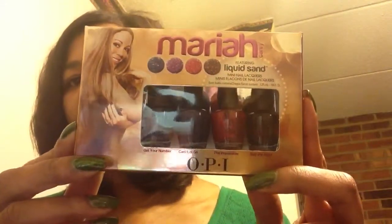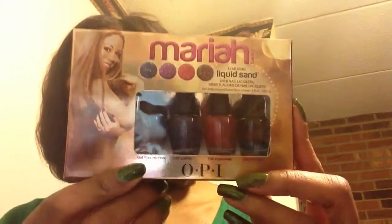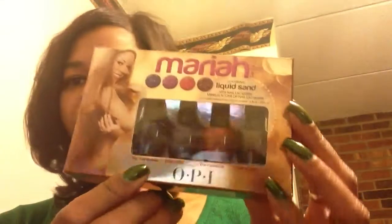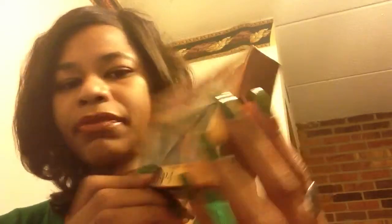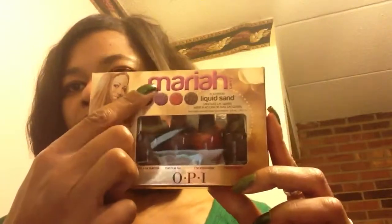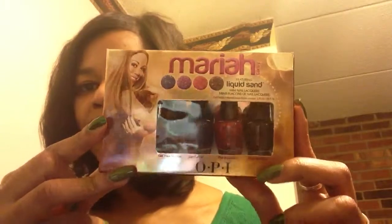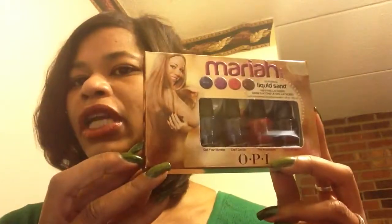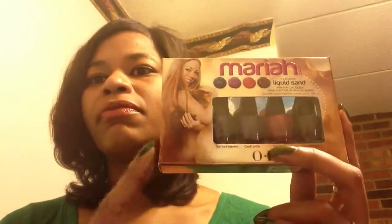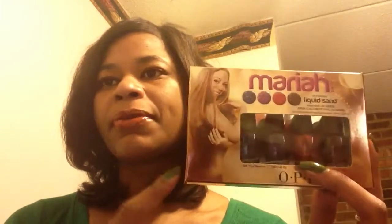The other thing I picked up from Ulta was the Mariah Carey Liquid Sand mini collection. The four colors that come in the collection are: Get Your Number, Can't Let Go, The Impossible, and Stay the Night. I have yet to open and try it, but I do really like the matte finish. I'll probably just do it on one nail as an accent nail, because I'm pretty sure this is going to be a pain to remove if I put it on all my nails. So be looking for a polish review soon for one or more of these colors in an upcoming manicure.